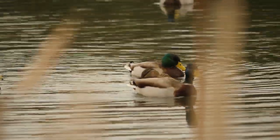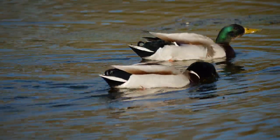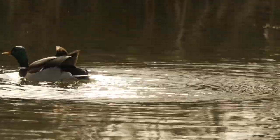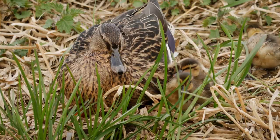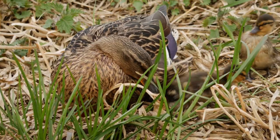There are several mallard ducks at the lake. Males, called drakes, have a green head, and the female, the hen, are mottled brown. They can hatch up to twelve ducklings.